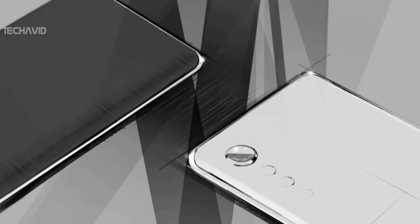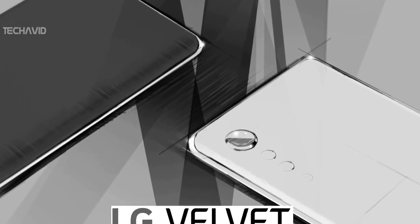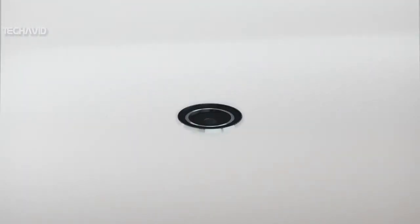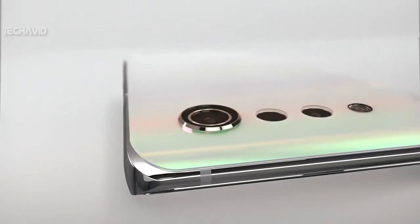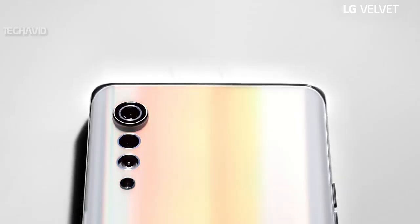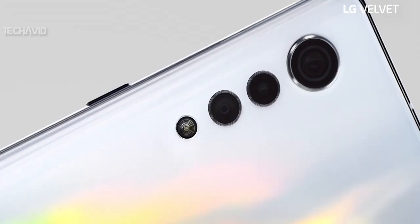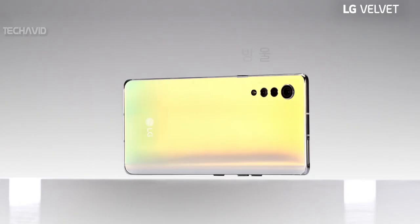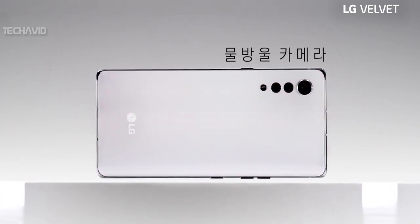A few days back we saw the sketches of LG's upcoming smartphone called the LG Velvet, but today LG provided us with a video showing the complete design, which has that unique raindrop camera design, 3D arc design with curved glass on the front and back of the device, and a tiny front camera notch. This series is clearly expected to focus on being stylish and offering a more pleasing design — and LG is definitely successful in doing so.